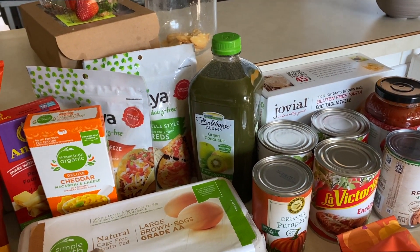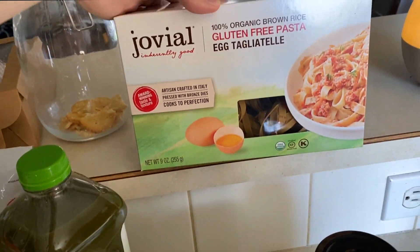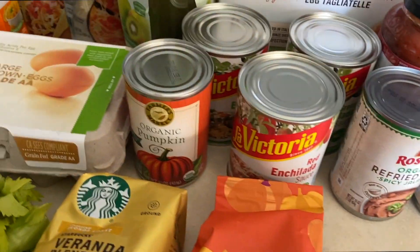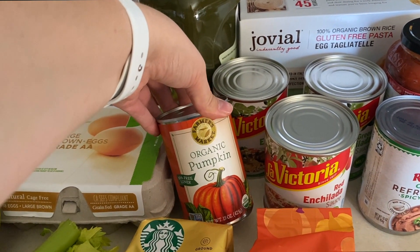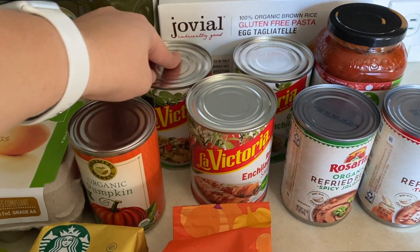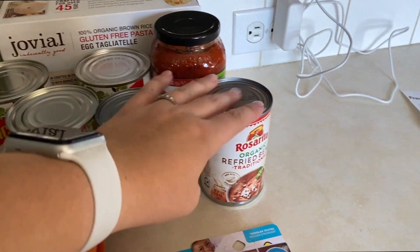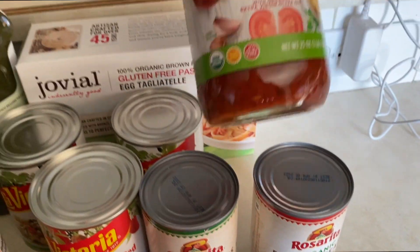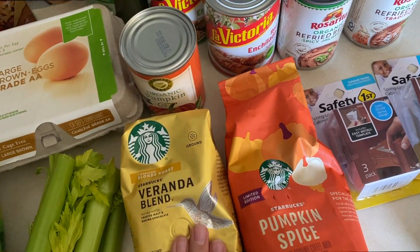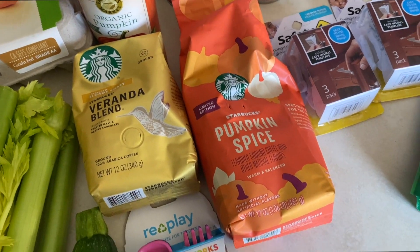I got some green juice to have on hand in the fridge being pregnant — I feel like I just don't get enough of everything, so I like to have a little extra of that. I picked up Jovial Gluten-Free Egg Pasta — brown rice pasta is the way to go for any gluten-free pasta. I'm going to make some pumpkin sourdough cinnamon rolls soon, so I grabbed organic pumpkin for that. The enchilada sauce was on sale so I got green and red — I accidentally got a spicy jalapeño one but that's fine, I meant to get two traditional ones. I got some marinara sauce in case we want to do some pasta soon. And I've really been liking the Starbucks coffee — I know that's really bougie, but they've been on sale and they're so good.